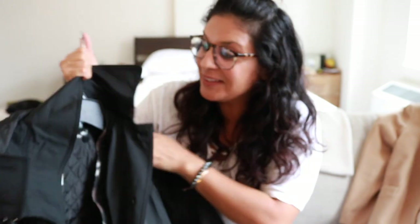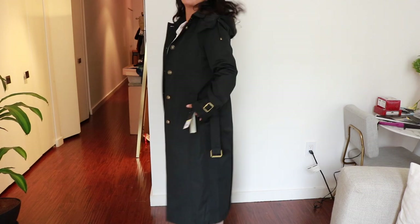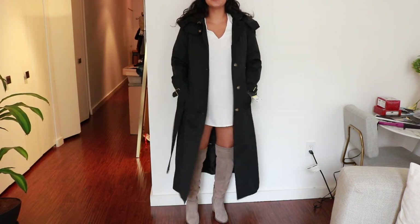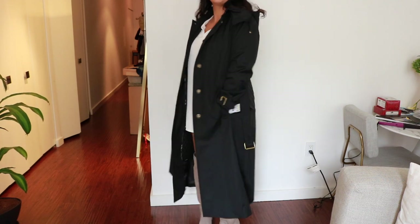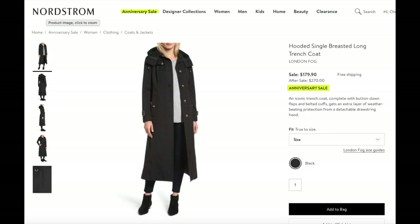This next jacket is a London Fog — I've never owned one and I don't know if it's too old for me, but it's a nice long jacket. I know how cold, wet, and rainy it gets in New York, and I wanted a long, chic jacket that covered my whole body. When I wake up in the morning with sweatpants and a sweatshirt and want to take Francis for a walk, I want a nice big warm coat.